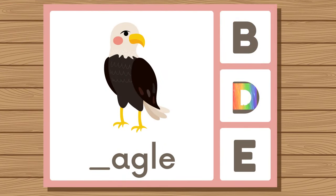Does eagle start with B, D, or E? Eagle. Eagle starts with E.